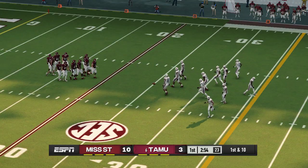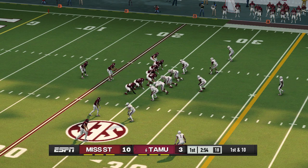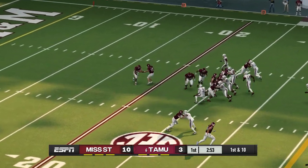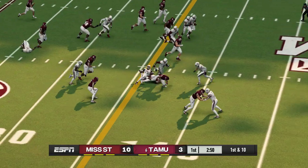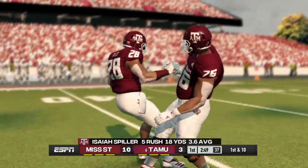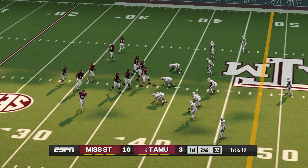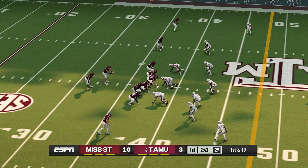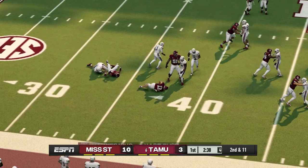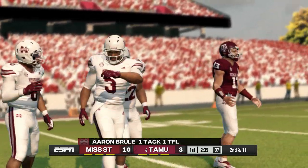You never like to play from behind, but a deficit this manageable shouldn't be in the front of their minds. They just need to go out there and play. He gets out to around the 38. From their own 38-yard line, first down. He's gobbled up in the backfield — that'll bring up second and eleven.